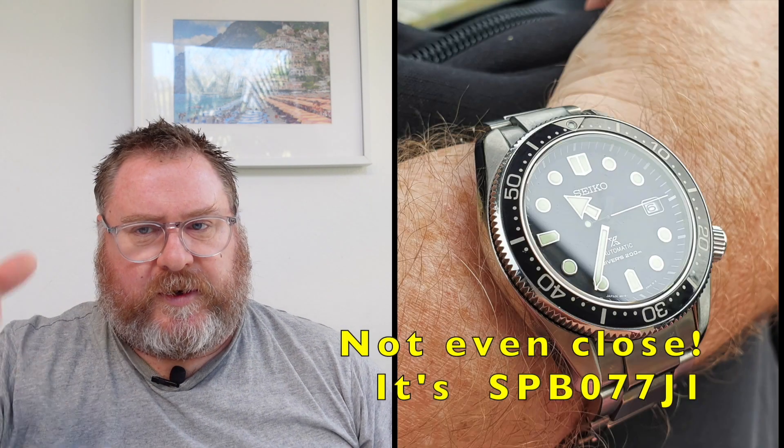Two watches have disappeared from the collection. The first is the SBDC051 — I'll put the model and picture on screen — essentially the Seiko Marine Master 200, with a 6R movement, sapphire crystal, and a polished bezel very similar to the Marine Master 300. The case size and design aesthetics I was absolutely happy with, but I'd had it for about a couple of years. With Seiko's pricing strategy I did sell it for roughly what I paid, which was good.